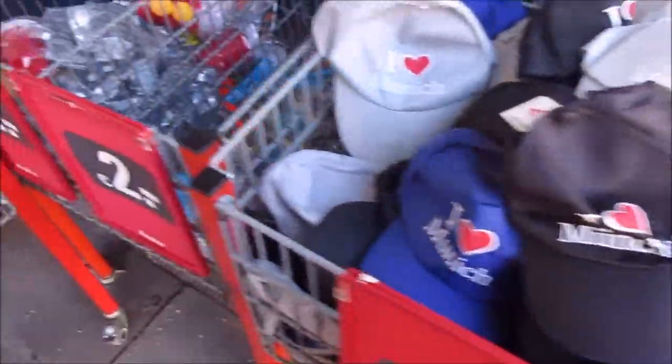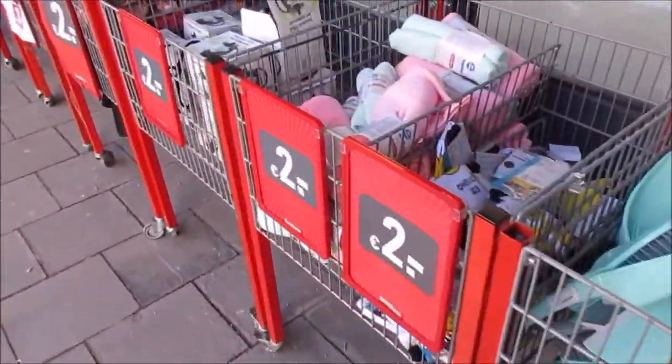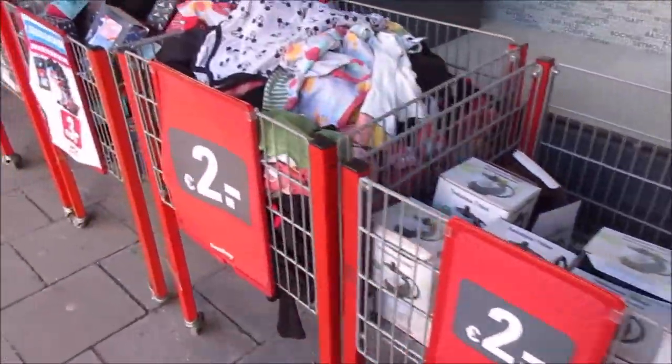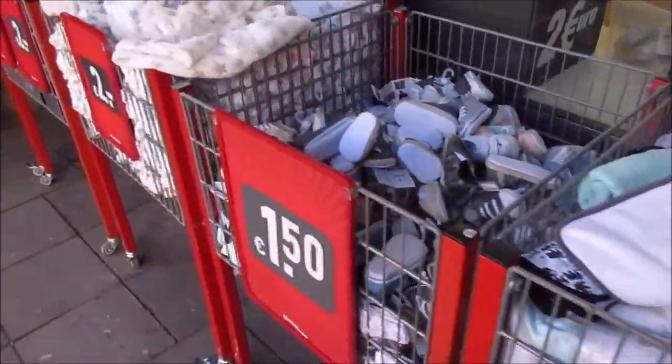You get souvenirs very cheap here. So I will just walk you around, take a look at some things, and buy some things I need anyways.